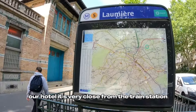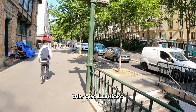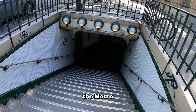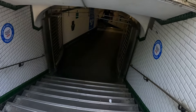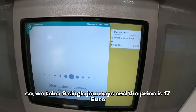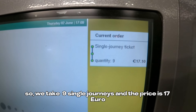Our hotel is very close to the train station — this one is Lumière. We're going to use the underground now, the metro. Let's see what the prices are. So we take the line — the price is 17 euro.